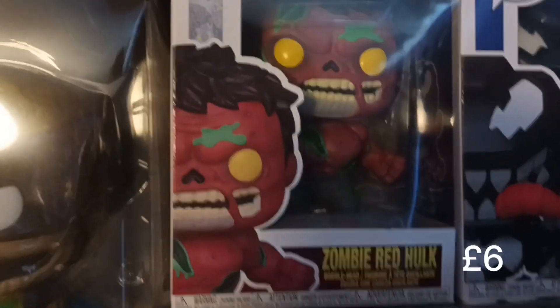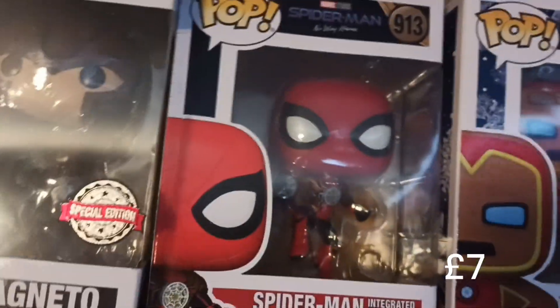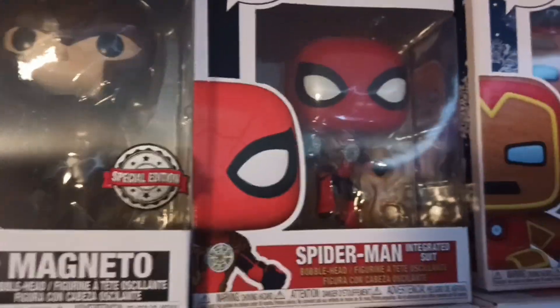Then we've got zombie Red Hulk - he looks epic. Magneto, again a special edition - don't know where that is from. And we've got a Spider-Man integrated suit from No Way Home, probably Tom Holland.